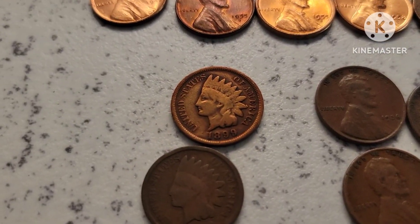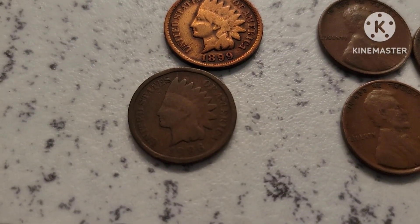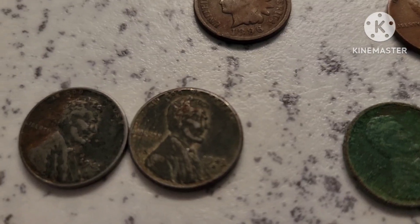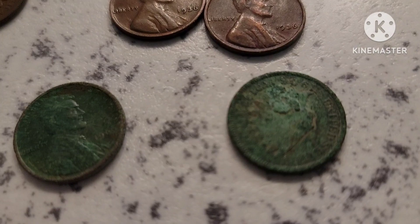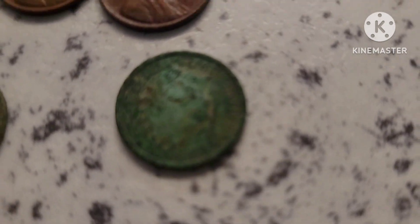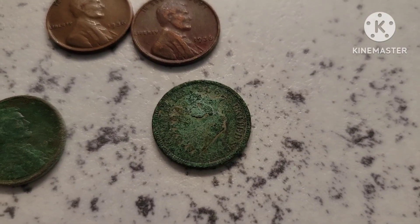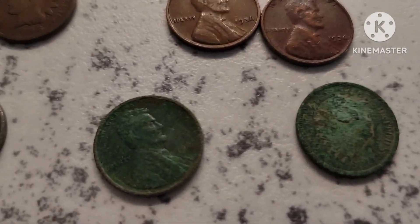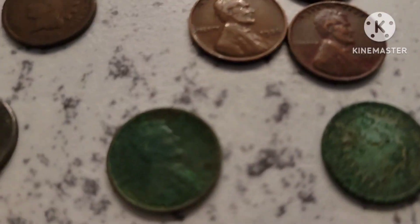We got a couple of Indian Head cents. That one there looks like it was in jewelry, and we've got another one that's pretty decent — worn out, of course. A couple of 43S steel cents. We got this terrible Indian Head that was dug up, but he's a 1906 with a lot of corrosion. And we got this 1909, and I believe it's a 1909S again. I'll take my time with this and show you a better close-up — I'll take some real close pictures and insert them here.